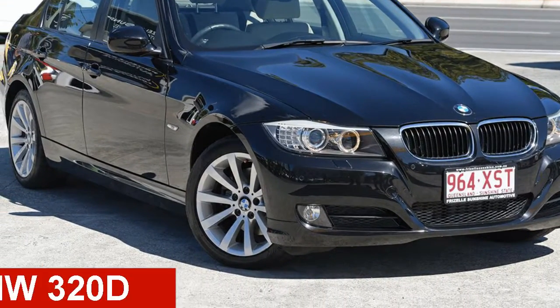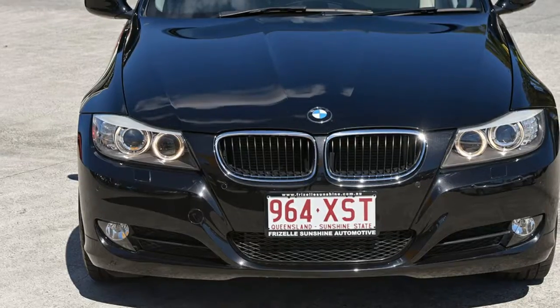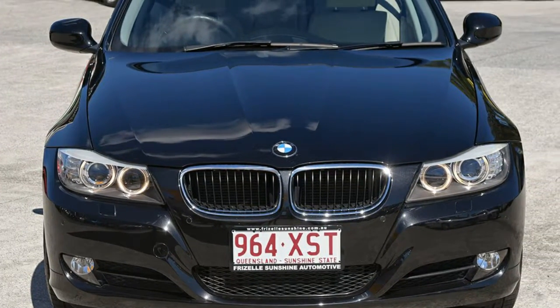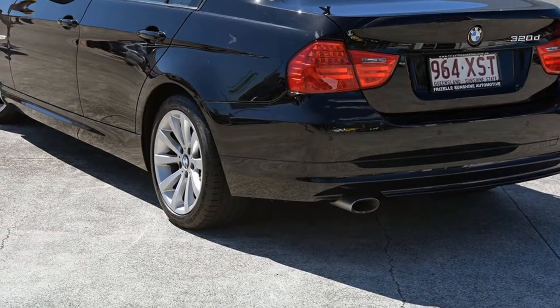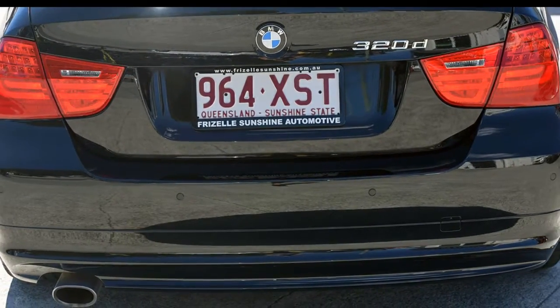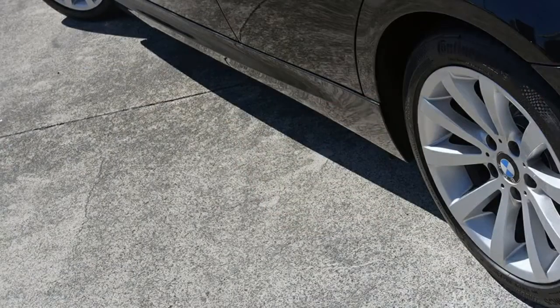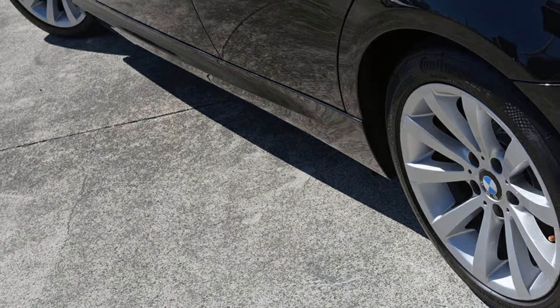Take a look at this 2009 BMW 320d. This 320d has an efficient 2 litre engine and a smooth shifting automatic transmission. The attractive black exterior is complemented by its stylish interior. This vehicle has all the features you could dream of and more.